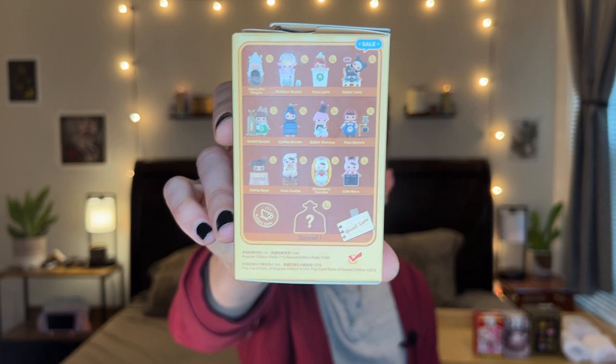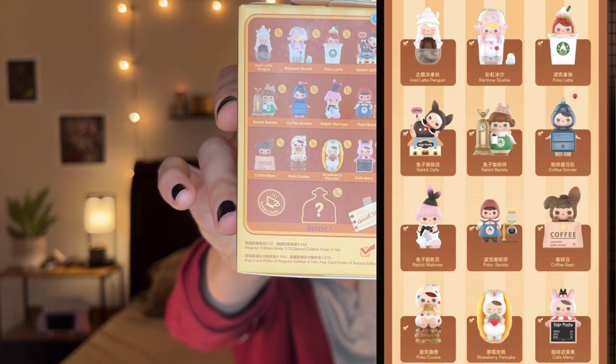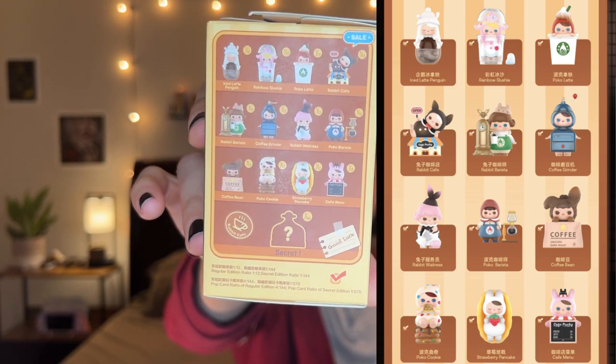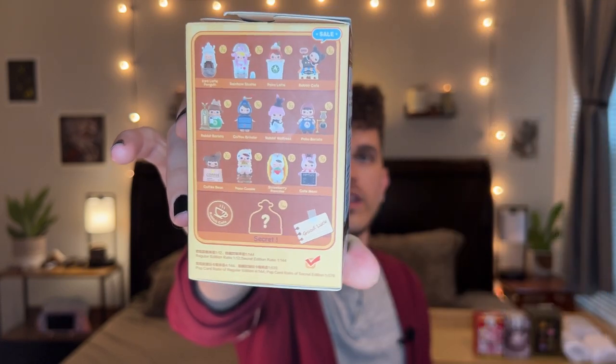So let's get into it, shall we? I think I want to start off with Pucky Rabbit Cafe since I already have so many from this series. I'm excited to get to it — it's maybe the least exciting for me though since I already have so many from it. Here are the different figures you can get in this series. I have several of these already: the Poco Barista, the Coffee Bean, the Cookie, the Strawberry Pancake, and the Rabbit Cafe. There's a few others on here that I'm really interested in but I'm super excited to show you what I got in this one.